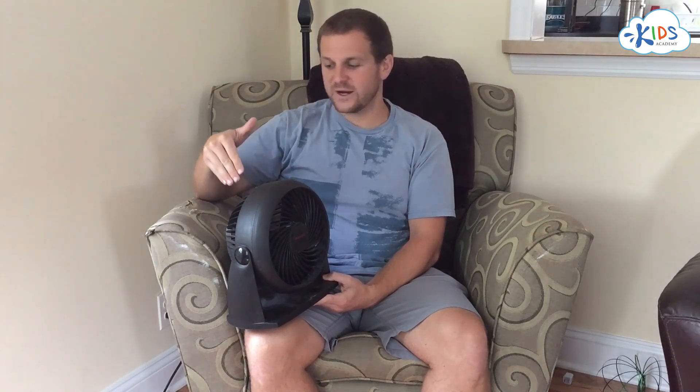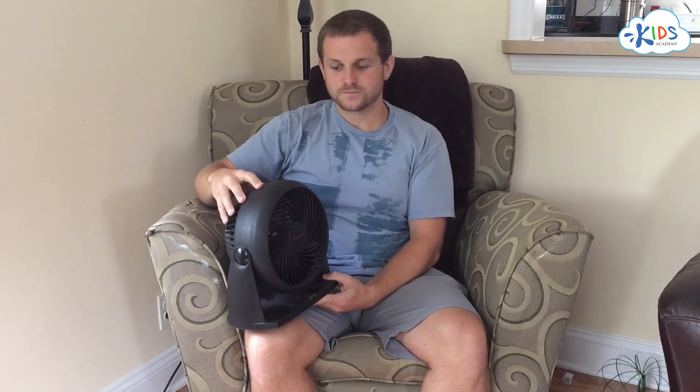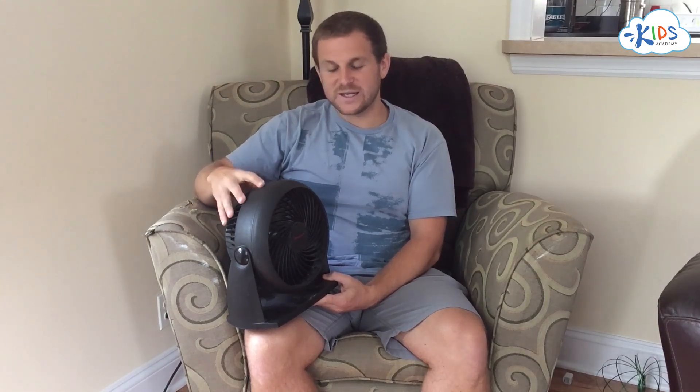For example, this thing. Right now, it's off — it's not using any energy. If we listen to it, it doesn't make any sound. If I turn it on and it starts using energy, then we should be able to hear it. Now that the fan is using energy, we can hear it making sound.